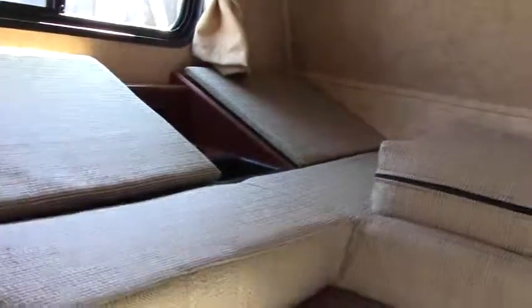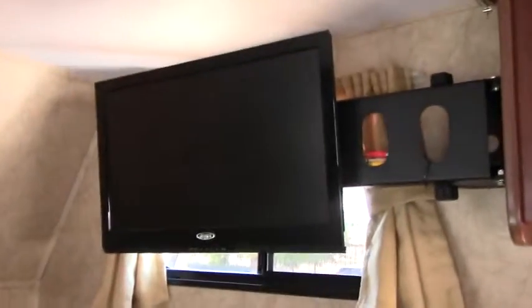Above the cab is our sleeper, cup holders, and you have 110 outlet up there. We've got a flat screen TV up there too, also on a swivel wall mount.